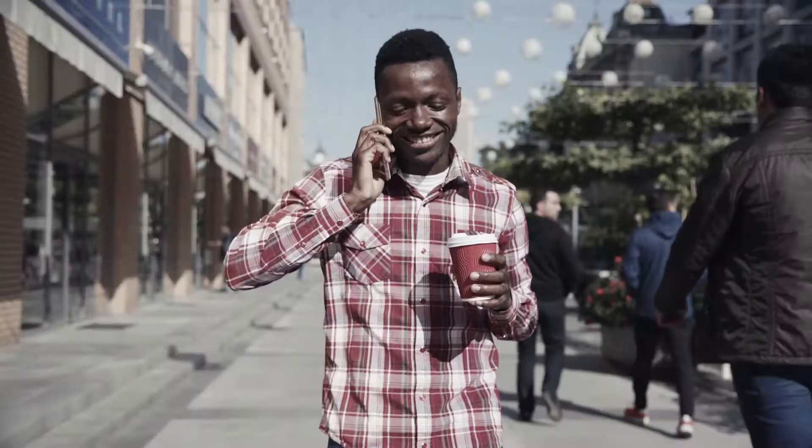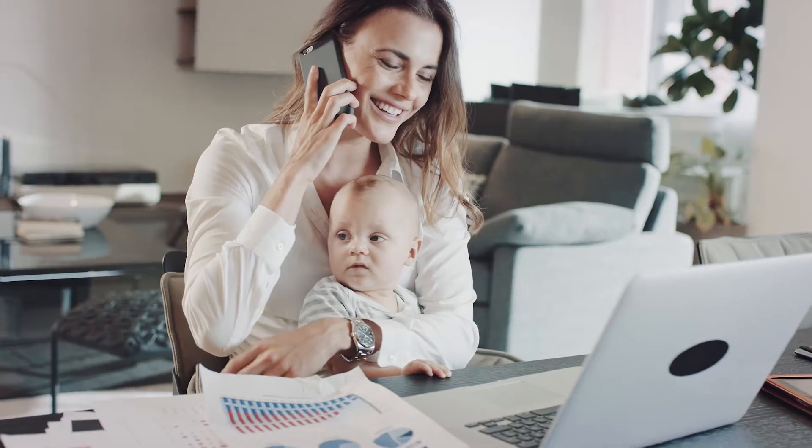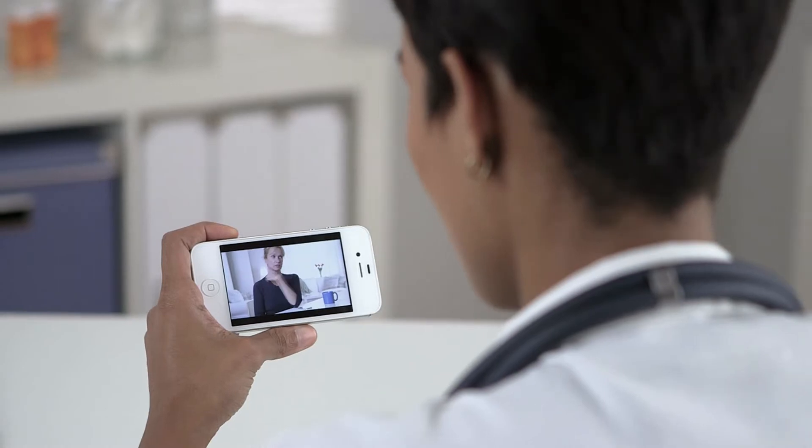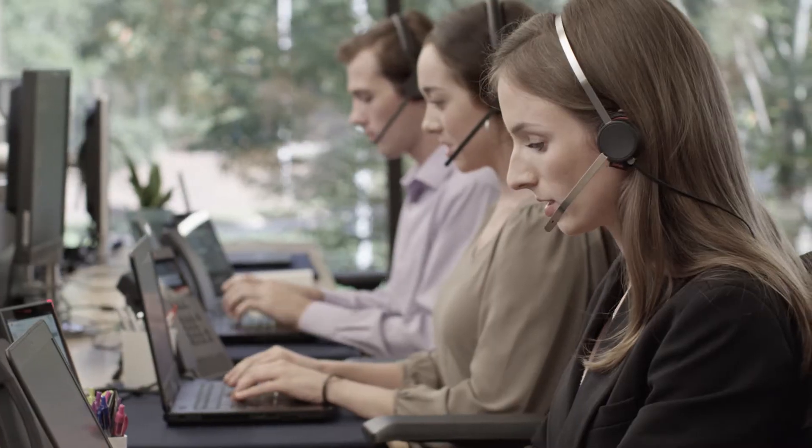Today, outside the office, we enjoy personalizing our phones and having instant access to our favorite communications tools. Now, Avaya is making it possible to have that same great experience in our work communications, transforming the desktop experience by integrating consumer technology in a way that makes sense for any business.